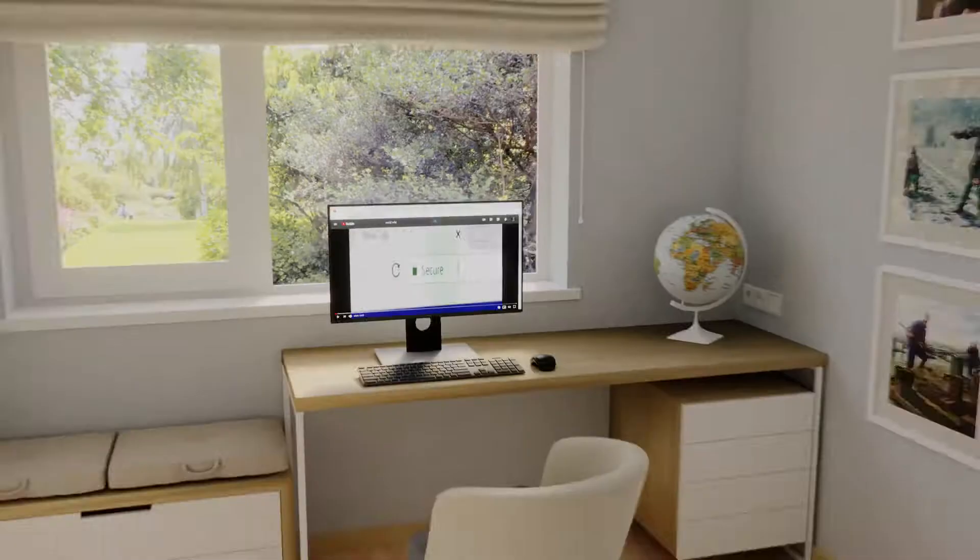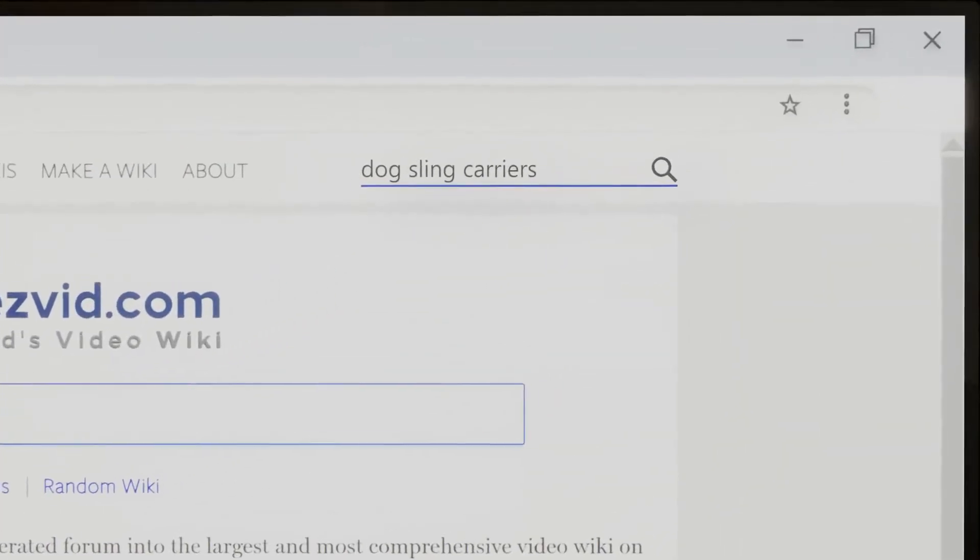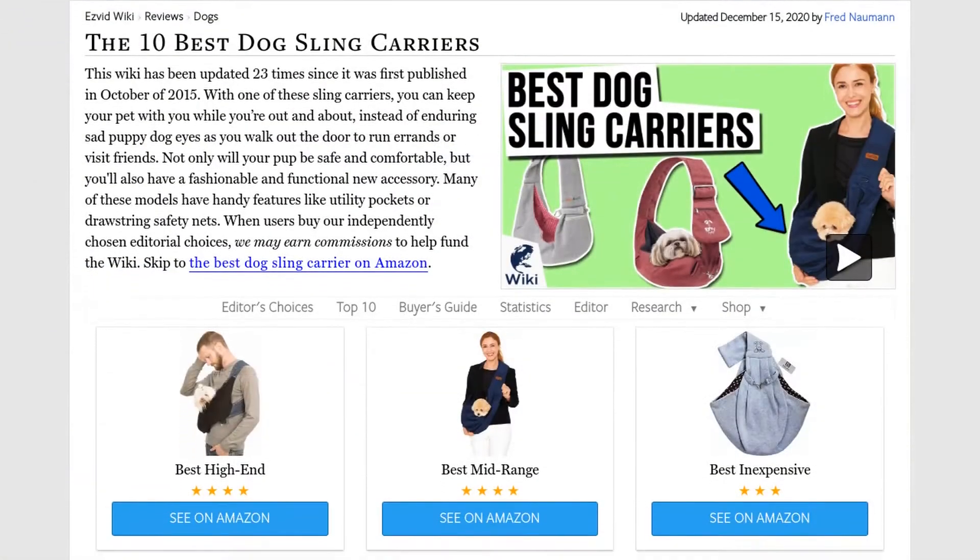Our newest choices can only be seen at wiki.easyvid.com. Go there now and search for dog sling carriers, or simply click beneath this video.